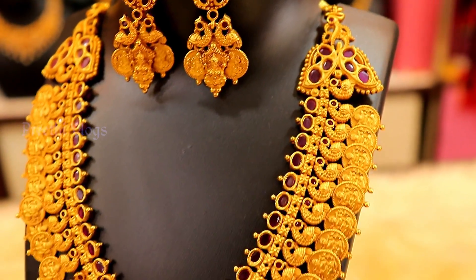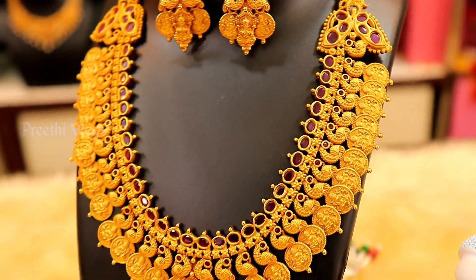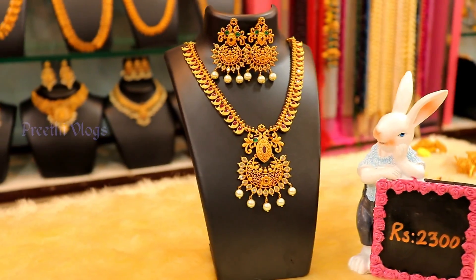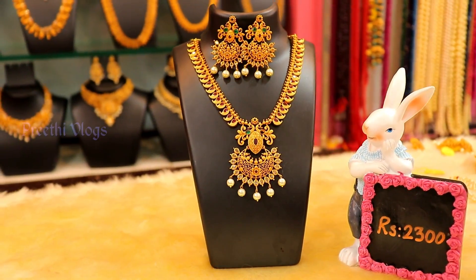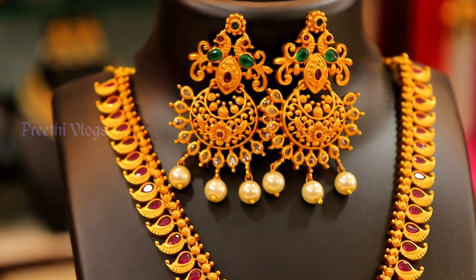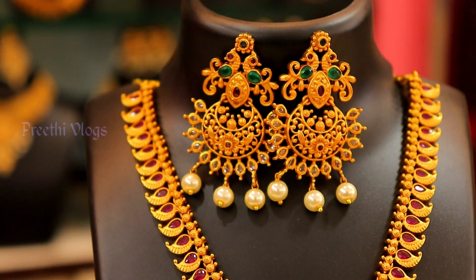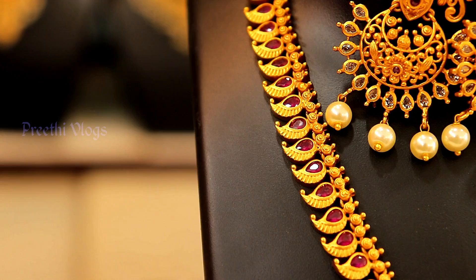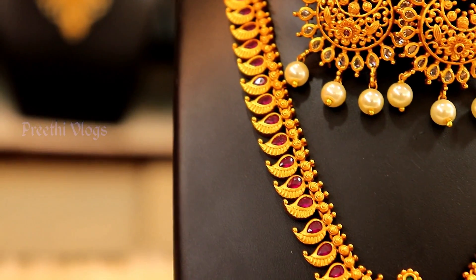You will see the jewelry in this video. It is exclusive to a gold showroom or designer 1-gram showroom. It is a very exquisite design. Now you will see a matte jewelry neckset with earrings — you will see a close-up shot.